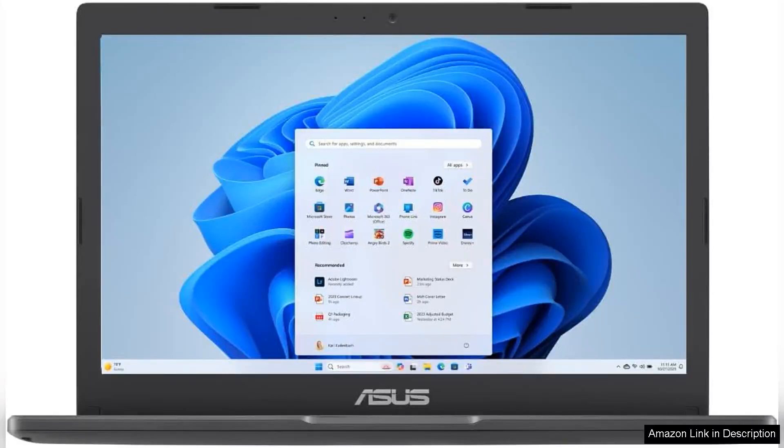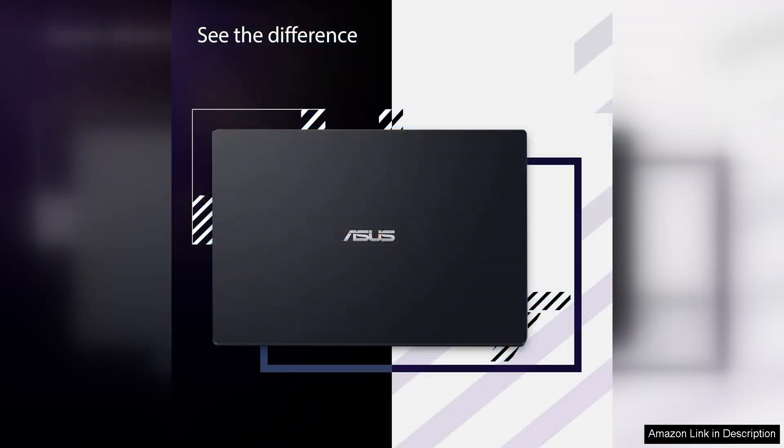The ASUS 2024 VivoBook Go 11.6 HD laptop is a compact and budget-friendly device that delivers surprisingly good performance for its price. Powered by the Intel Celeron N4500 processor and Intel graphics, it's designed primarily for everyday tasks like web browsing, document editing, and streaming videos.